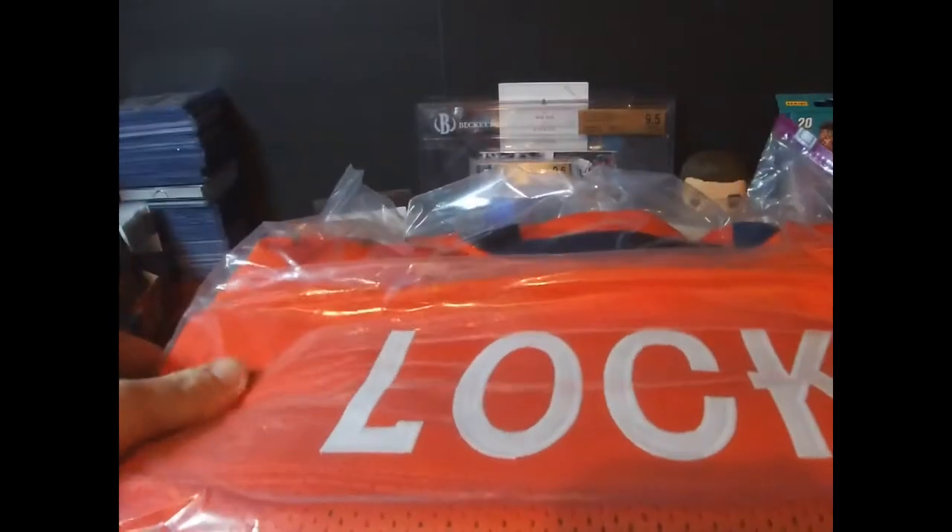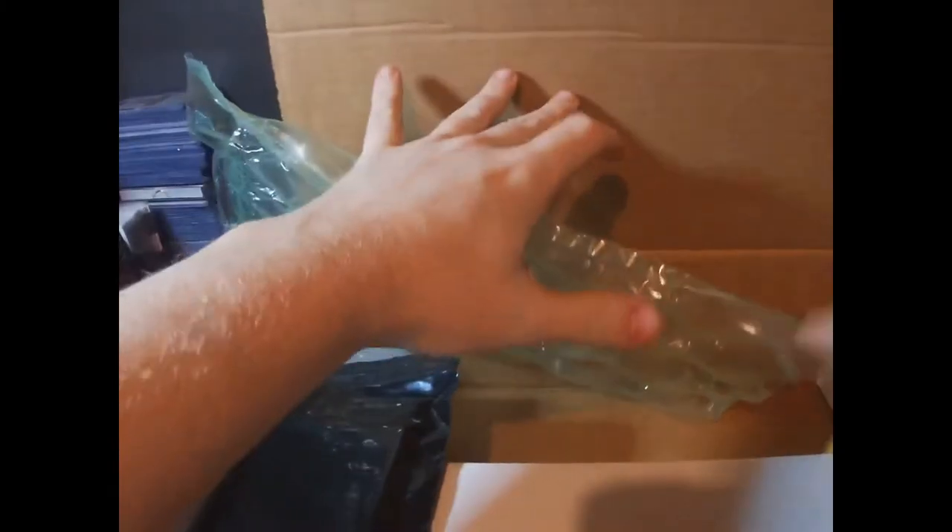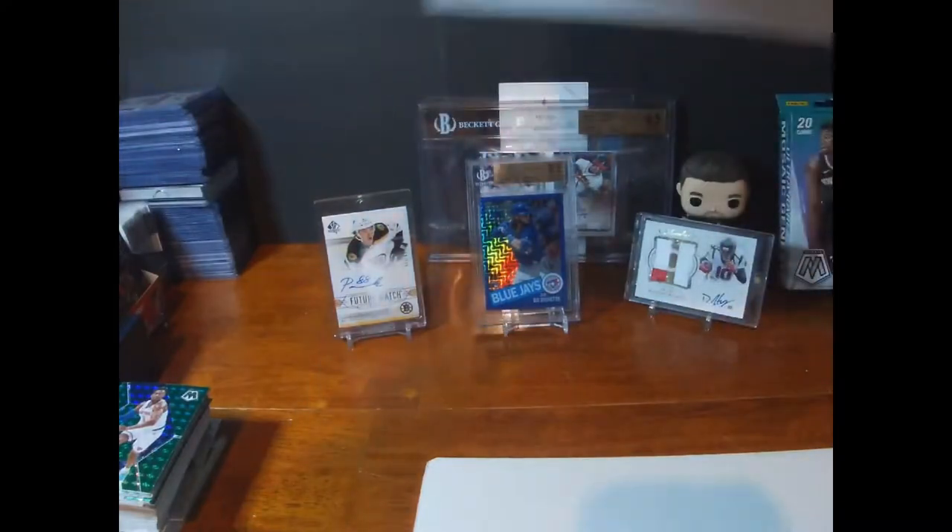Wow guys, look at this — this is crazy! It's a Drew Lock Beckett-certified auto jersey — absolutely phenomenal, amazing. There's your quarterback, and that goes with the Kyler I have behind me. We've also got a 1990 Update Basketball, a slab edition Michael Jordan Locker Series which is super super cool, and then a box of goodies.